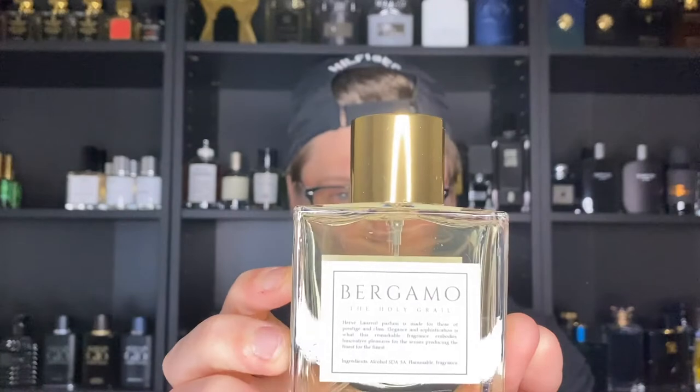The higher price also comes from the fact that these are all extrait de parfum — the highest concentration oils money can buy when it comes to fragrances. On the back of Bergamo it reads: 'Herve Laurent Parfum is made for those of prestige and class. Elegance and sophistication is what this remarkable fragrance embodies. Innovative pleasures for the senses, producing the finest for the finest.' I can definitely see they stand by that.